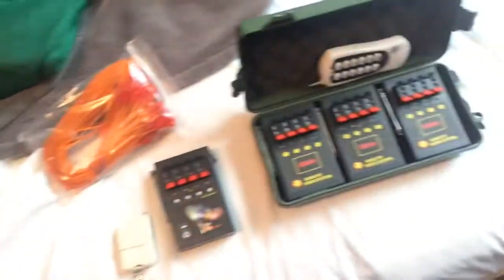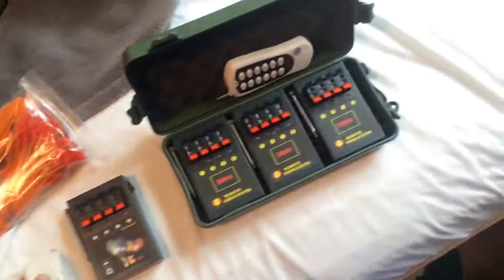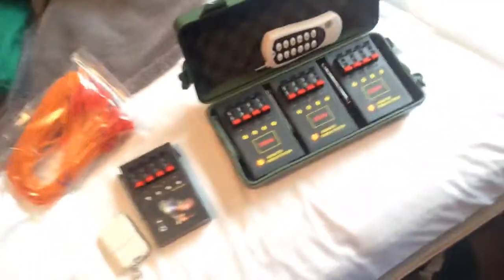I thought I'd just let you guys know, and I'm excited to be using this when 4th of July comes around. See you guys later.